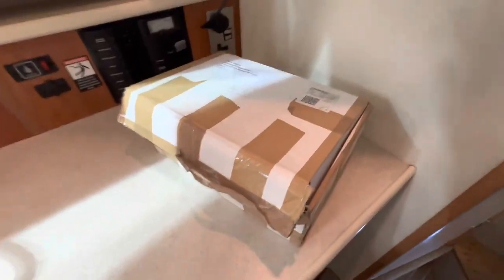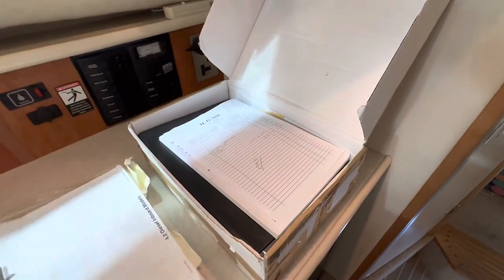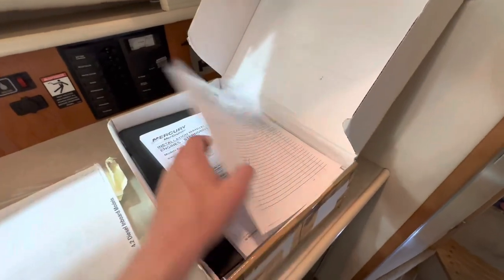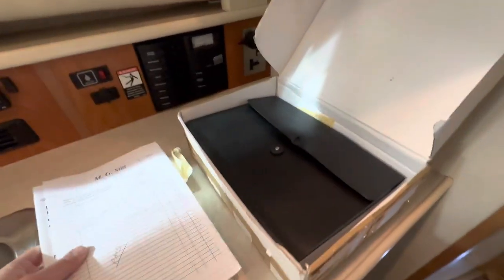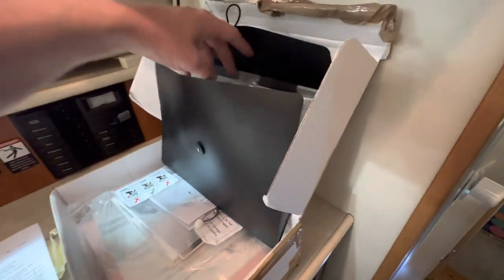This boat also comes with a complete paperwork file — a very extensive history file. We have all the original handbooks and owner's manuals, the original builder's certificate, and the original sales invoice showing VAT paid. The boat was originally supplied by Caricraft, who were the Northern Ireland Bayliner dealers, and it has spent its entire life in Northern Ireland.